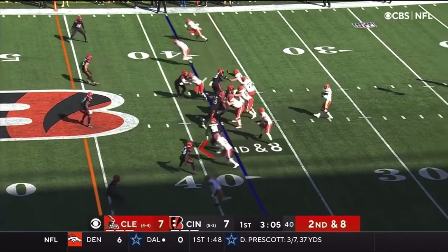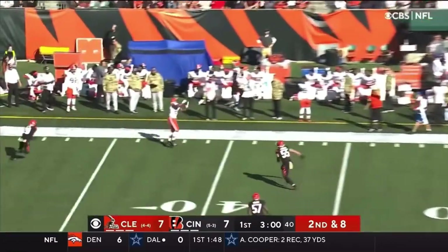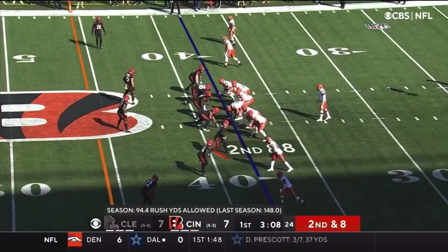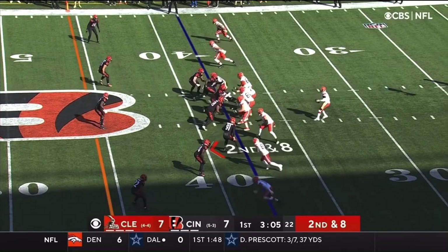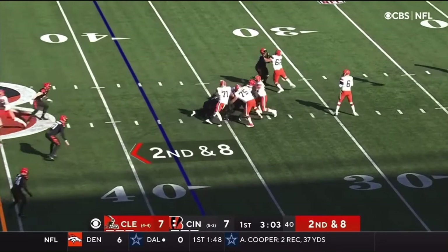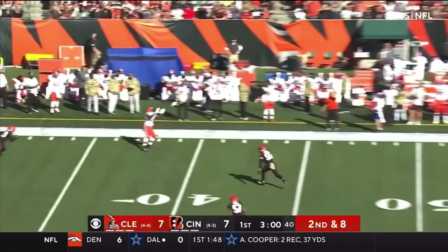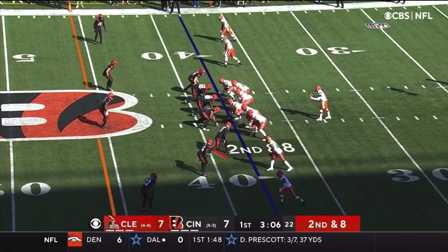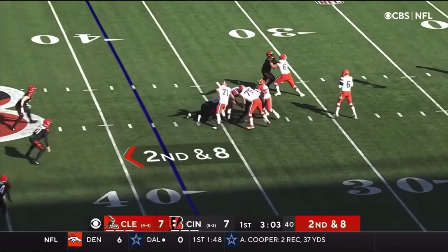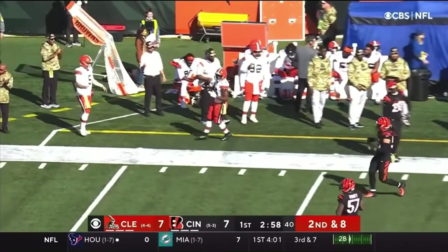Baker takes a snap and he stays pretty strong in the pocket, sets his feet planted the whole play, and he's able to deliver a great throw to Nick Chubb. One thing to look at is how much time he had to make this throw — he gets the ball at 3.05, and by the time he makes the throw it is 3.02, almost 3.01, that's about three and a half seconds. Great on his offensive line to give him the protection he needs, and also great on Nick Chubb to make that catch. A lot of running backs will not even be in that position, as they will just drop screen passes.